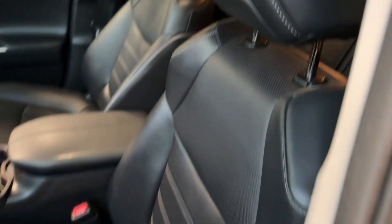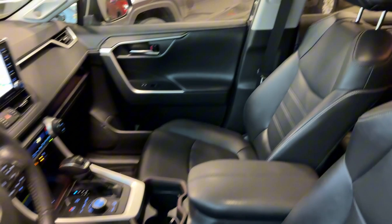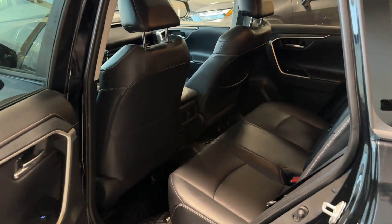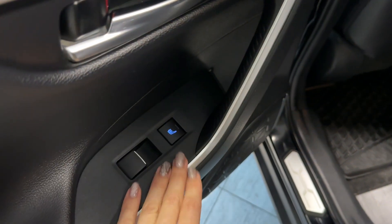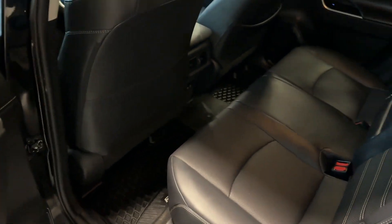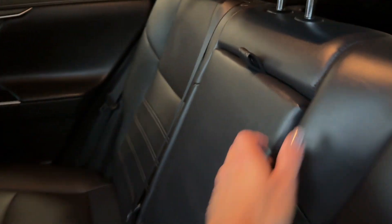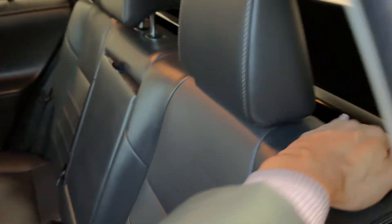The driver's seat is eight-way power adjustable with two-way power lumbar support, and the front passenger seat is manually adjustable. In the rear passenger area, great features include heated rear seats, power windows, a JBL speaker, bottle holders, all-weather rubber mats, an optional armrest with cup holders, rear air vents, two USB-C charging ports, 60/40 folding seats, and children's seat anchors.